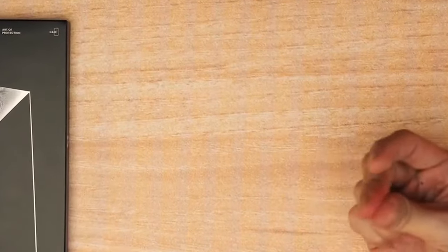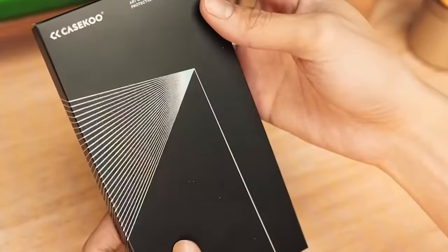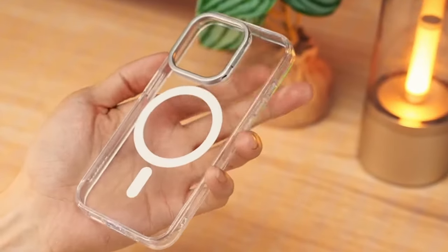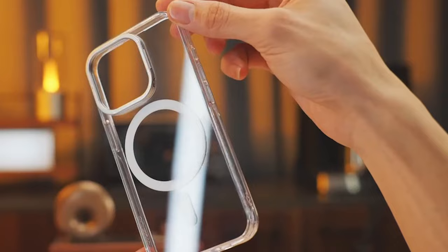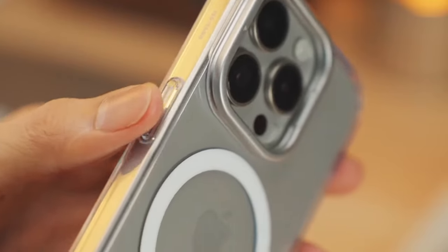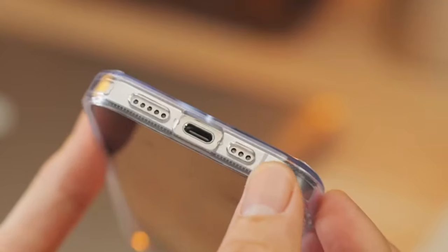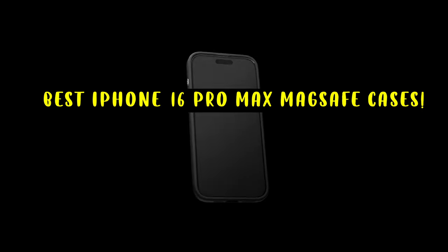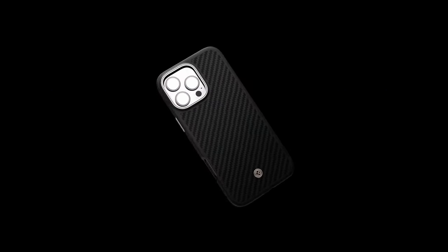The iPhone 16 Pro Max's MagSafe technology offers a convenient and secure way to connect accessories. Welcome to All Cases. In this video we are going to talk about the top 5 best iPhone 16 Pro Max MagSafe cases you can buy, considering factors such as protection, functionality, and style. Find the perfect case to enhance your iPhone 16 Pro Max's experience while safeguarding it from damage.